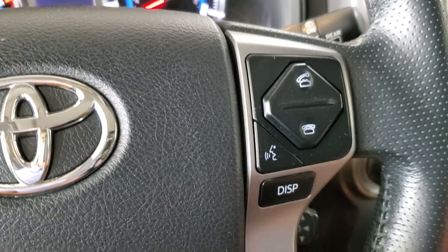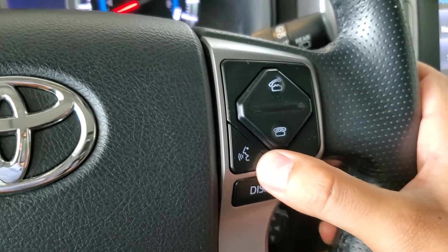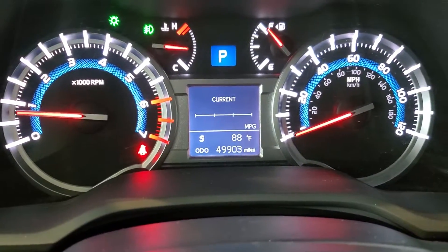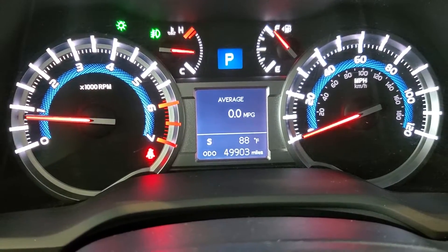Looking at the steering wheel, we have buttons here to answer or decline and hang up an incoming call, along with the voice command button to tell the vehicle to place a call to a contact or specific number. We have the display button here, which will cycle through some information in that gauge cluster — fuel economy, digital speed, things like that.